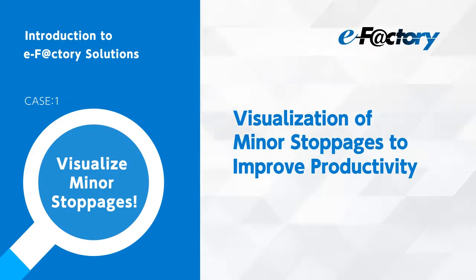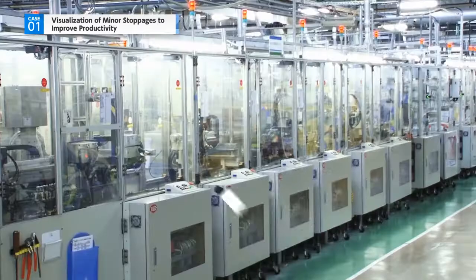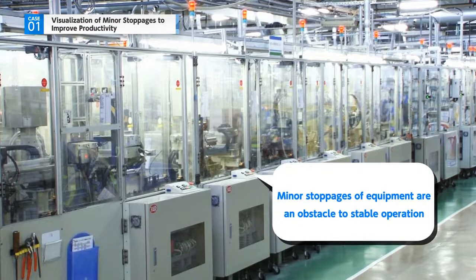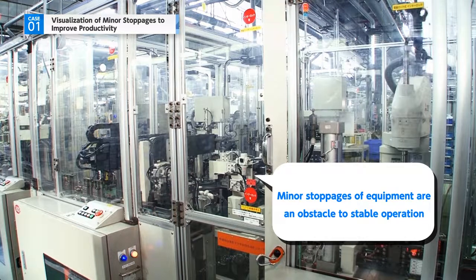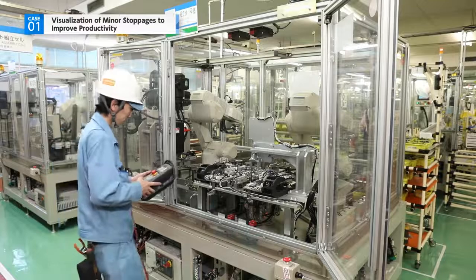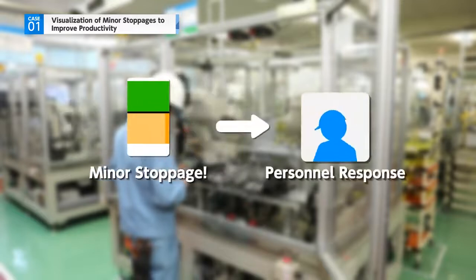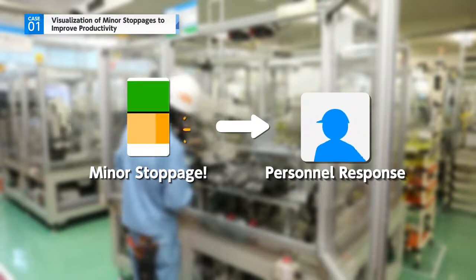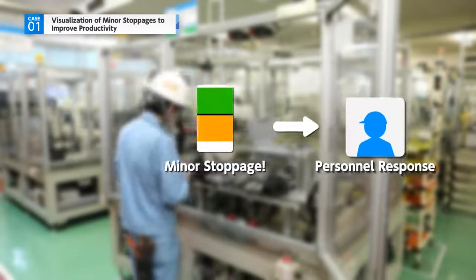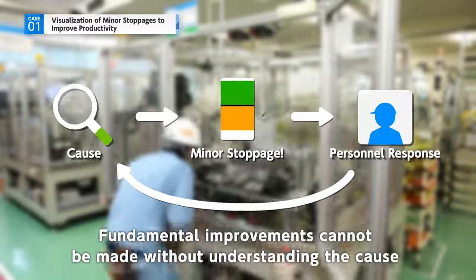Visualization of minor stoppages to improve productivity. Stable operation of the production line is an essential part of achieving productivity improvements. Minor stoppages of equipment is one of the biggest obstacles to achieving this goal. Until now, each alert regarding a minor stoppage would involve personnel treating the symptoms to bring the malfunctioning equipment back to working order. However, dealing with minor stoppages in this way does not lead to fundamental improvements that can prevent their recurrence.